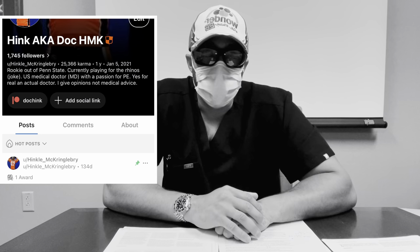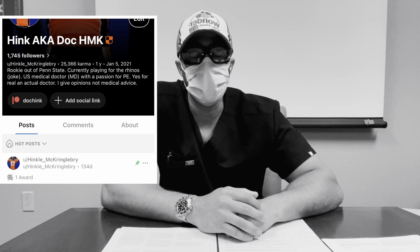Hey guys, it's Hink here once again. For those that don't know me, I go by the name of Hinkle McCringleberry, aka Hink, A-A-A-Doc-H-M-K. I'm actually a real-life physician, board certified here in the U.S., and I'm trying to bring topics regarding penis enlargement — PE for short — into the mainstream and add more science, safety, and efficacy into what we do.